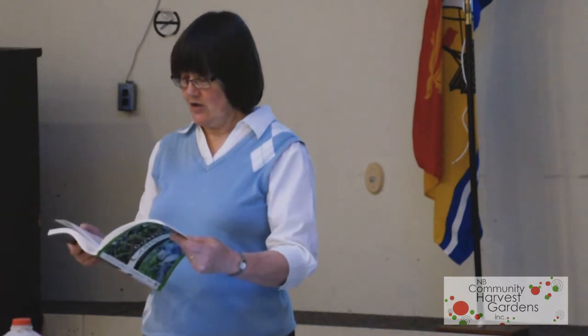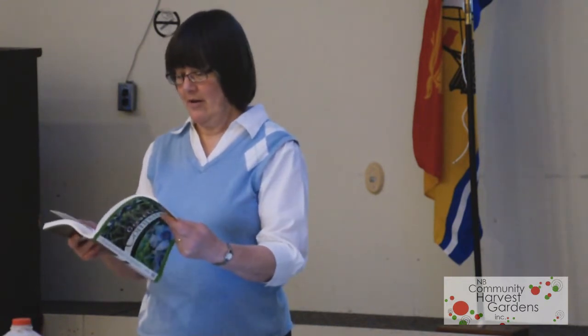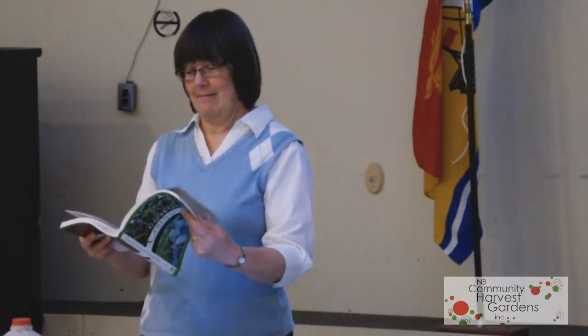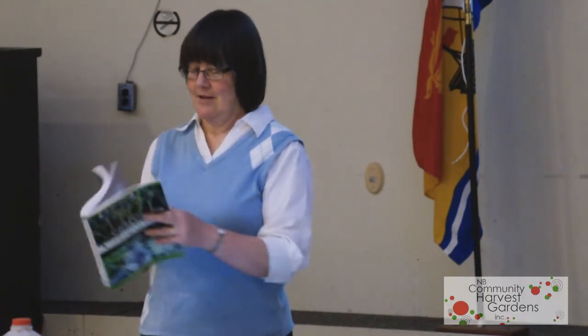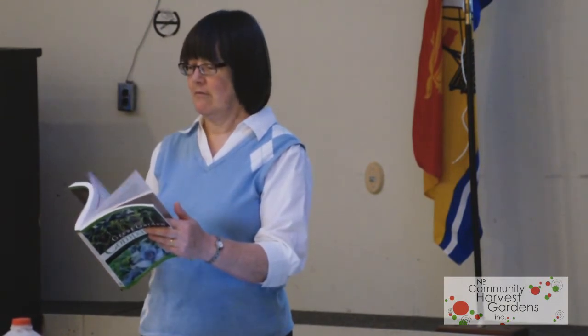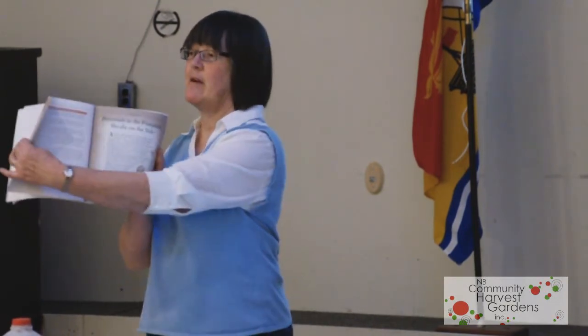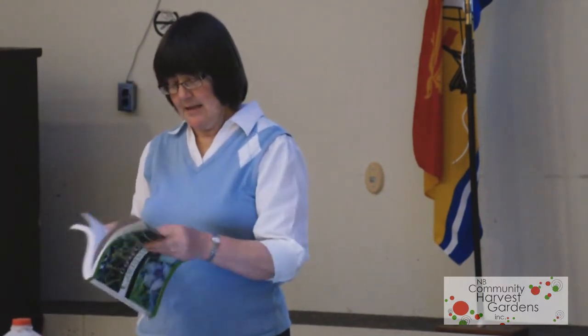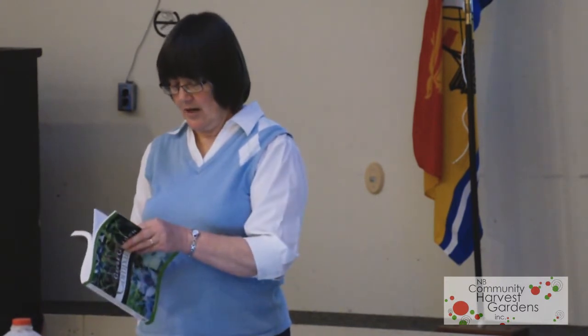She likes entomology, she likes insects. Her whole chapter five is about 40 pages, just on bugs — and good bugs at that. She has listed the good guys and tells you how to feed them, how to grow them, how to water them, and whatever.